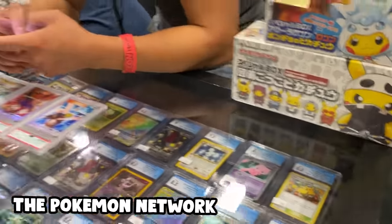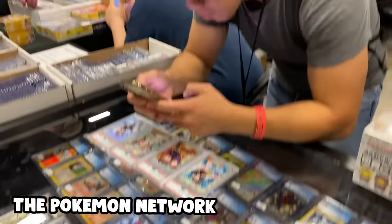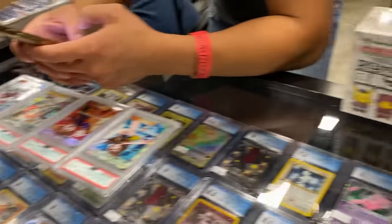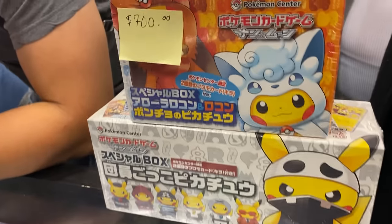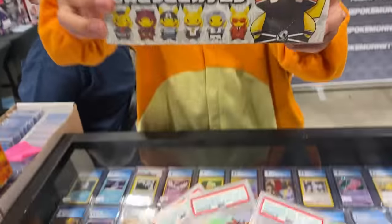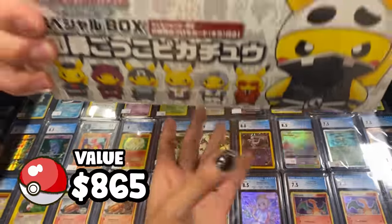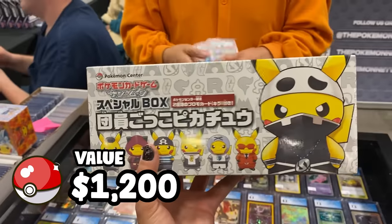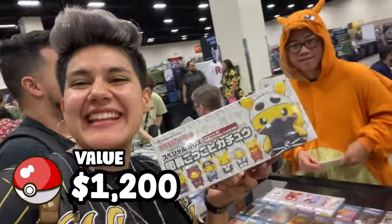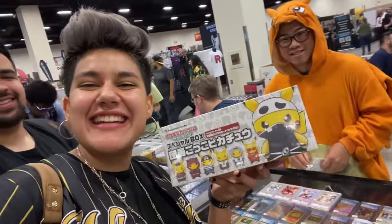Ken Lee has an absolutely amazing collection of vintage Pokemon cards, but he actually did not have these four full art trainer cards. I immediately gravitated toward these absolutely adorable Poncho Pikachu boxes. These boxes are some of my favorite Pokemon products that Pokemon has ever made, and they're incredibly hard to find, especially sealed. Thank you so much! I love it!